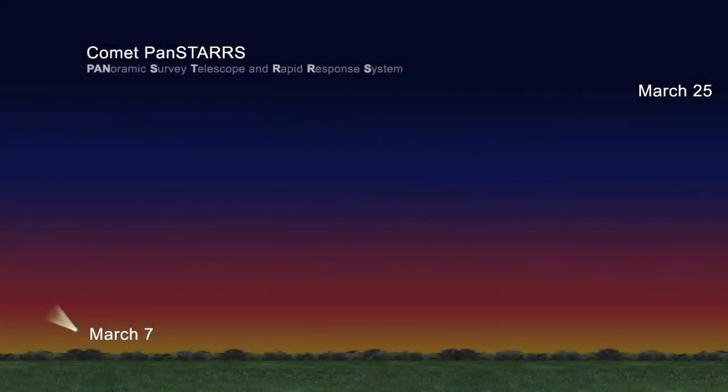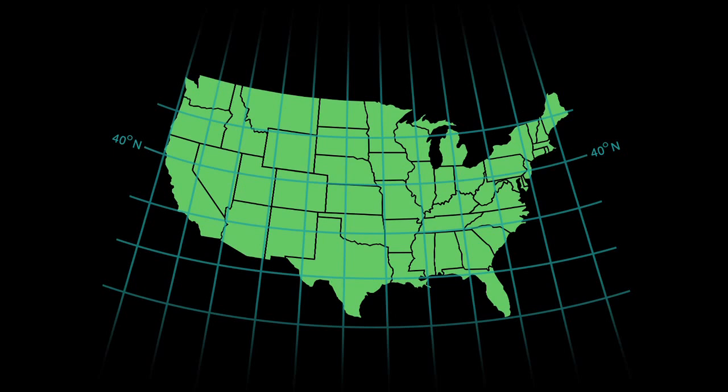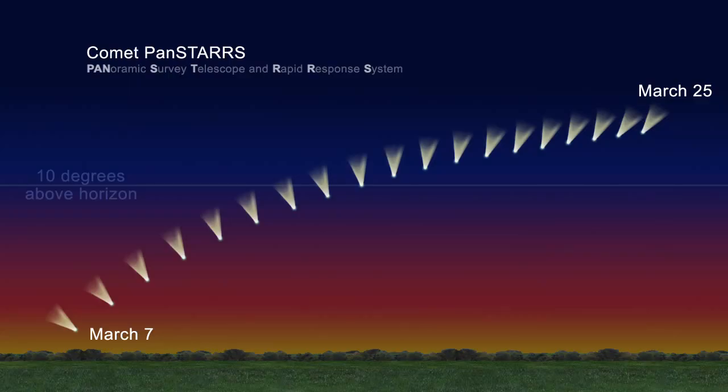The first of this year's two potential bright comets is visible this month for those who can see low on the western horizon. Comet Pan-STARRS will be the bright comet visible to those in the mid-northern latitudes. If you are at latitude 40 degrees north, which includes Salt Lake City, Lincoln, Nebraska, and New York City, you'll see the comet about 10 degrees above the horizon.